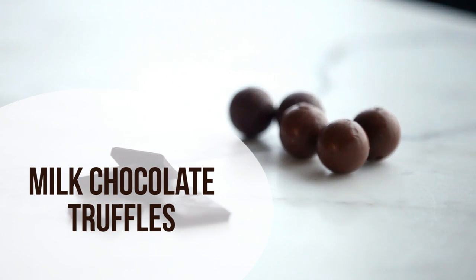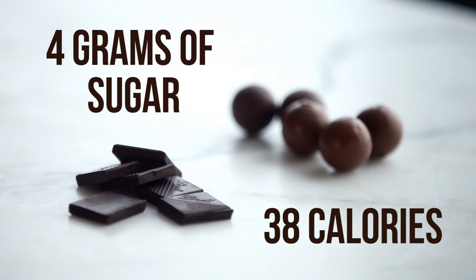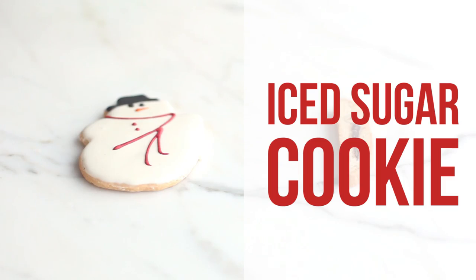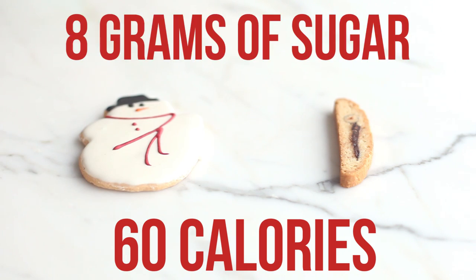Swap your milk chocolate truffles with a small square of dark chocolate to cut 38 calories and 4 grams of sugar. And swap your iced sugar cookie for a nut biscotti to cut 60 calories and 8 grams of sugar.